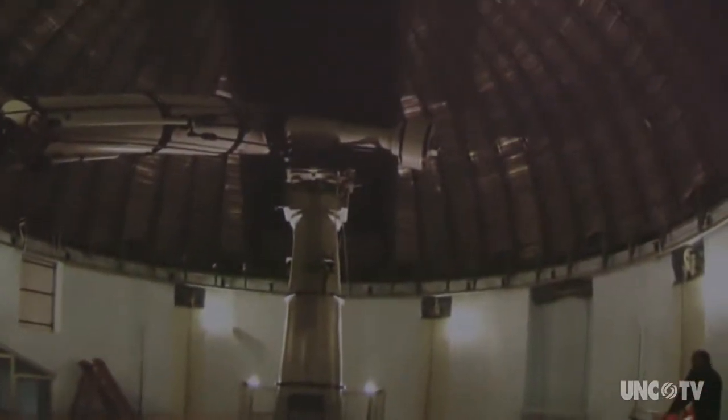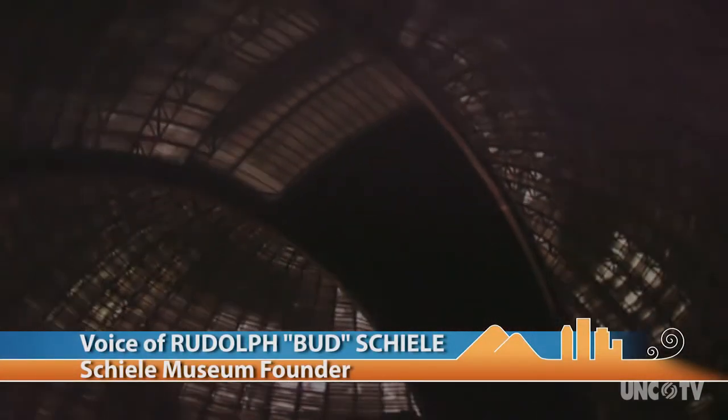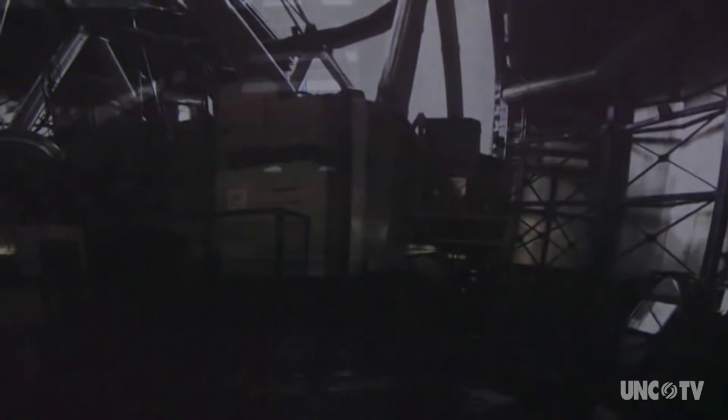The museum has had a real interest in astronomy throughout its history. If you're in the center of the dome it's actually like being inside an observatory. Shortly after the museum opened to the public, a planetarium was added that seated about 75 people. Today we have a planetarium that seats 153 people — it's a 50-foot dome, one of the largest in the state.